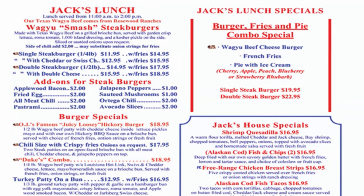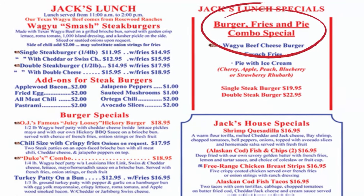They didn't have the combo special because they were out of pie, so I just got a regular cheeseburger with fries. It feels like moment after moment of disappointment. I'm trying to make the most of the day, but it's kind of hard because I had a vision of what today was going to be like.